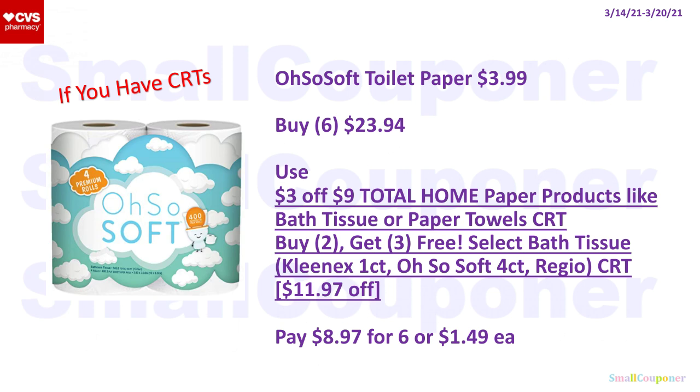The Oh So Soft Toilet Paper is $3.99 each. Buy six for $23.94, use a $3 off $9 total home paper product CRT — it is attaching to this product — and a buy two get three free select bath tissue CRT (Kleenex, also Soft, or Reggio) which takes off $11.97. You'll pay $8.97 for six or $1.49 each.